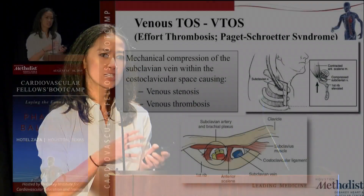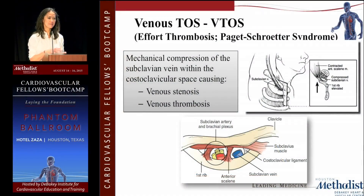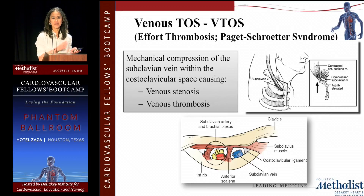My task is to talk a little bit about VTOS — venous thoracic outlet syndrome. We briefly reviewed the anatomy, and the subclavian vein or axillary vein problem in TOS is an extrinsic compression in the costoclavicular space. That's the space between the anterior scalene, the first rib, the costoclavicular ligament, and the subclavius muscle — more medial than the arterial or neurogenic component of TOS.